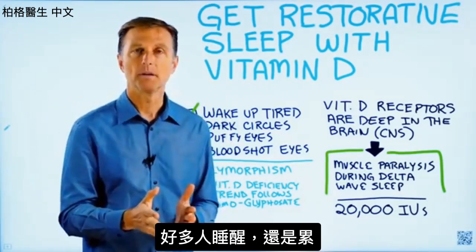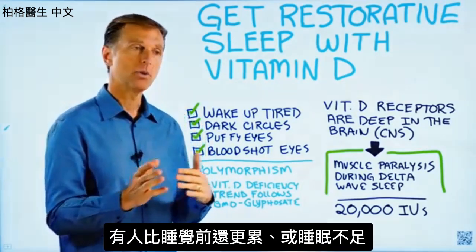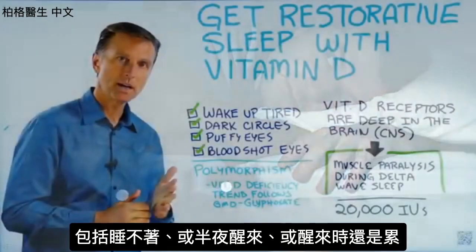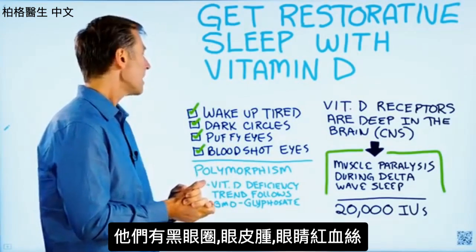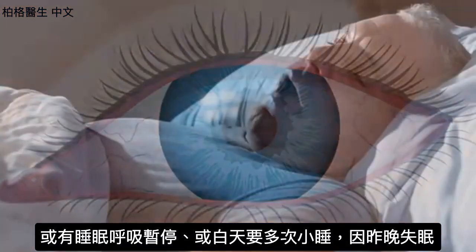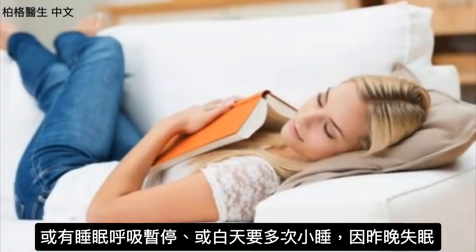So many people wake up tired — sometimes more tired than when they went to bed. They don't sleep through the night. They either can't get to sleep, can't stay asleep, or they wake up feeling tired. They have dark circles underneath their eyes, puffy eyes, bloodshot eyes, or they might have sleep apnea. Or during the day they need multiple naps because they haven't slept at night.